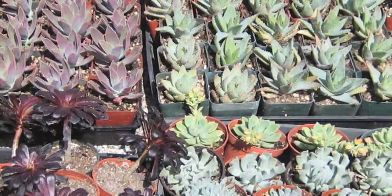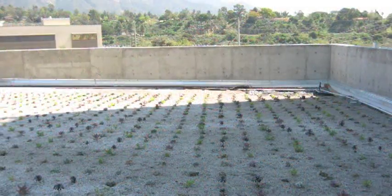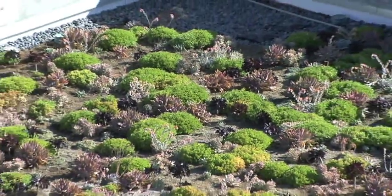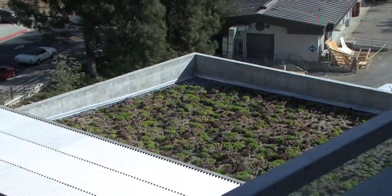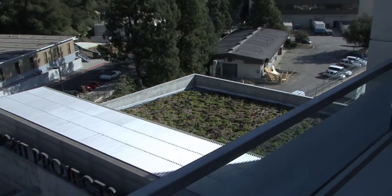The green roof is a great technology, not only for the aesthetic views, but it also allows us to insulate the auditorium and make it more energy efficient. It also allows us to slow down stormwater runoff so that it doesn't hit the site. It's a very sloped site, so we want to slow down water runoff as much as possible, and it's really effective for that.